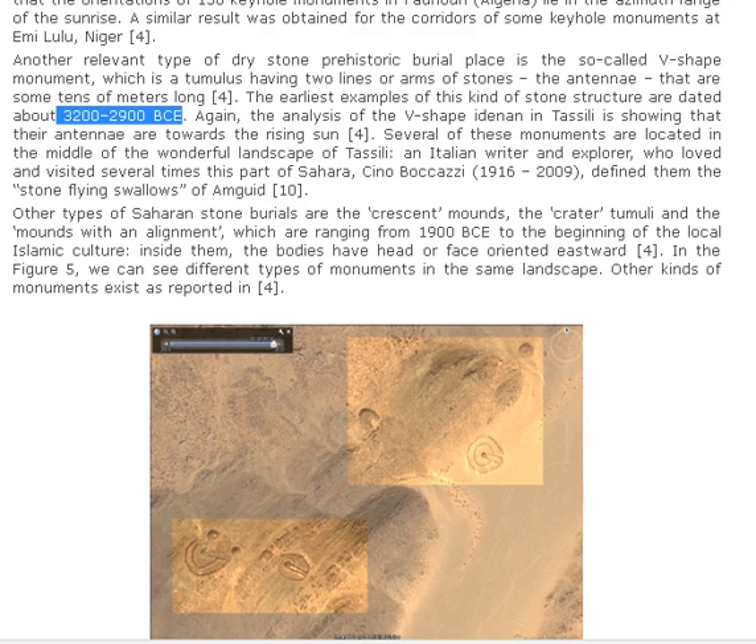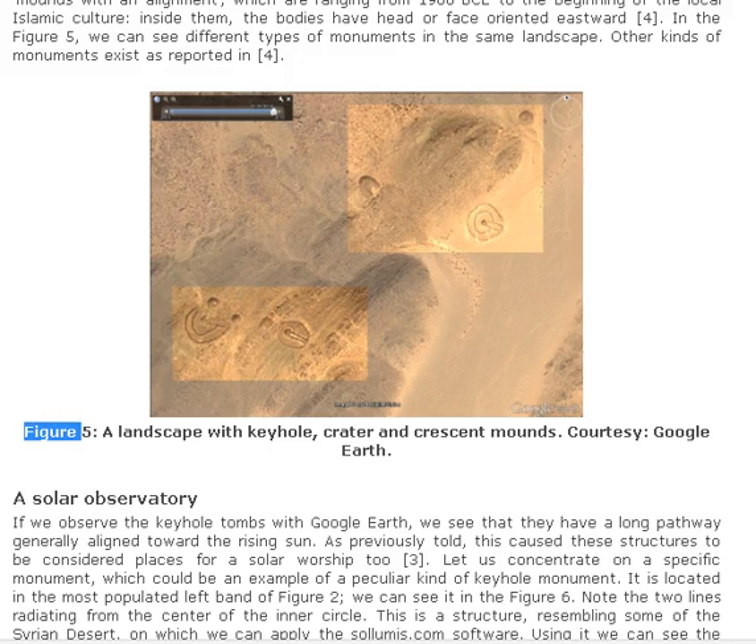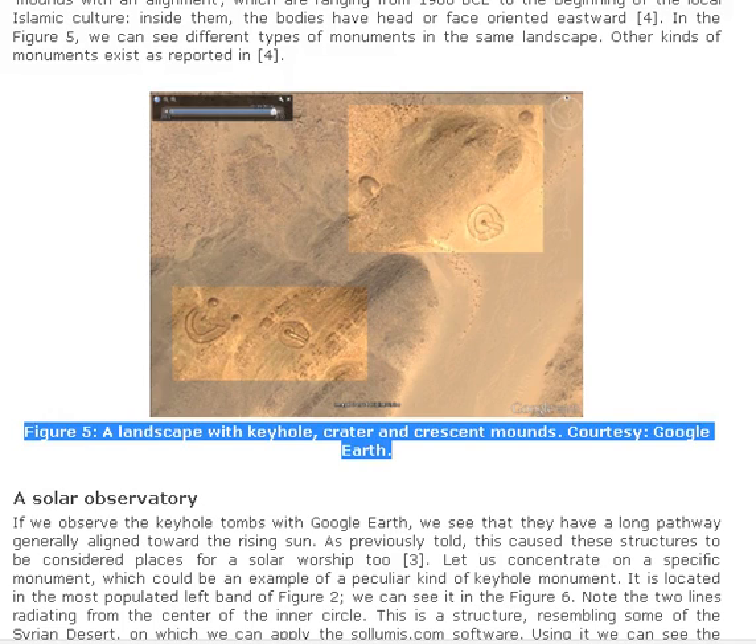The analysis of the V-shaped Adenan in Tassili shows that their antennae are oriented towards the rising sun. Several of these monuments are located in the middle of the wonderful landscape of Tassili. An Italian writer and explorer who loved and visited this part of Sahara several times, Sino Bakasi (1916–2009), defined them "the stone flying swallows of Amgwit." Other types of Saharan stone burials are the crescent mounds, the crater tumuli, and the mounds within alignment, ranging from 1900 BC to the beginning of the local Islamic culture. Inside them, the bodies have head or face oriented eastward. Figure 5 shows different types of monuments in the same landscape: a landscape with keyhole, crater, and crescent mounds.